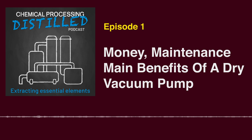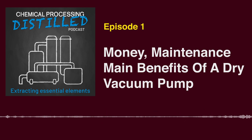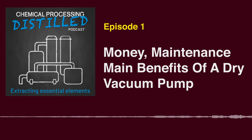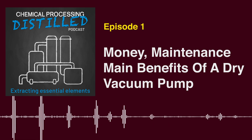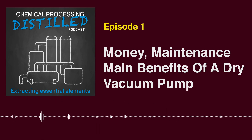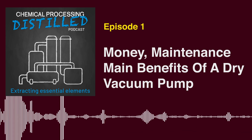Well Jason, I appreciate your time and expertise. You've certainly given our listeners a master class in dry vacuum pumps. On behalf of Chemical Processing and today's guest, Dr. Jason Steele from Busch Vacuum Solutions, this is Solutions Spotlight.